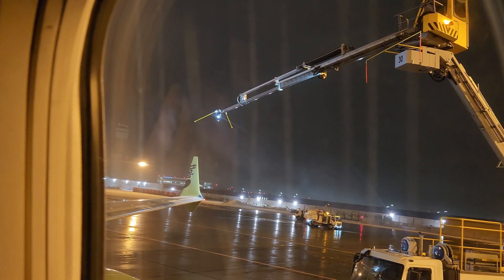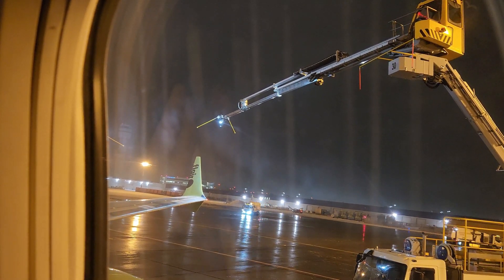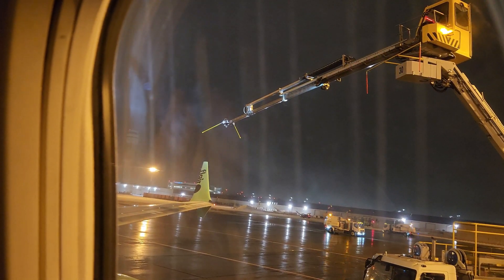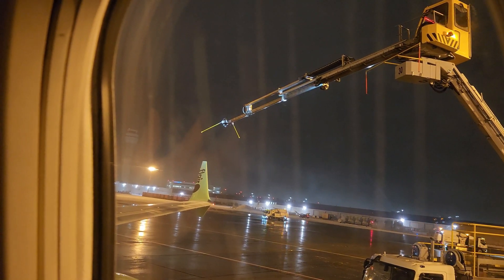Did you know that snow and ice on a plane's wings and tail can be a serious safety hazard? That's why pre-flight snow removal is crucial. Our team of trained professionals meticulously clears the snow from these critical areas, ensuring a safe takeoff and landing.